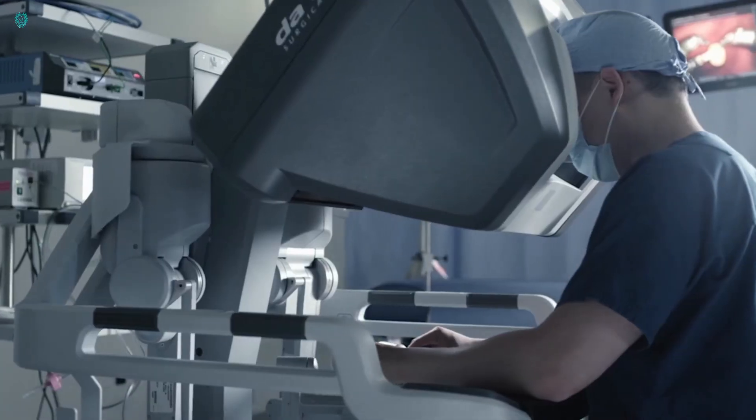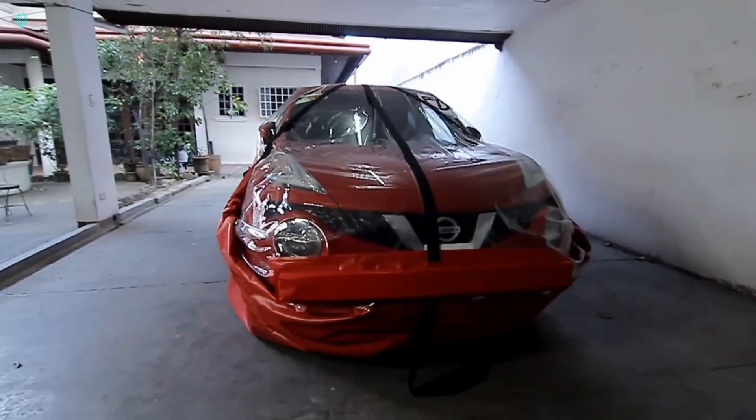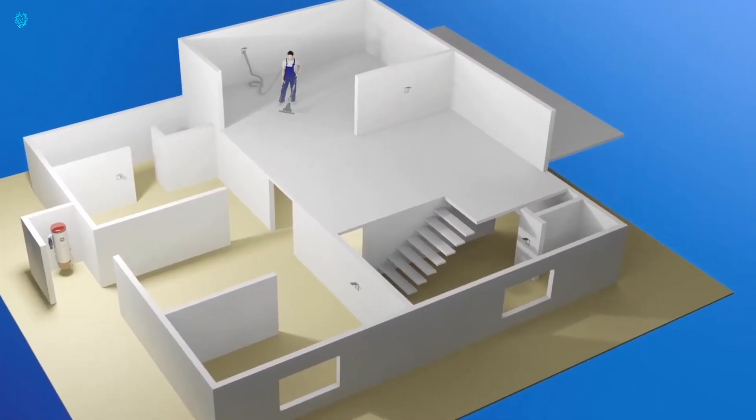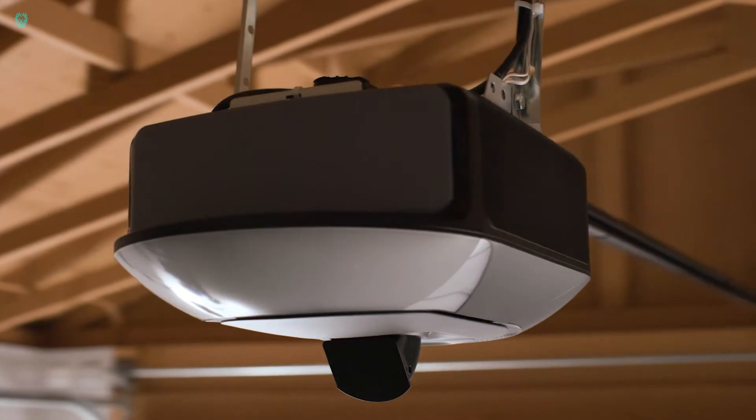Welcome to our channel where we explore the latest innovations in storage solutions. In this video, we'll showcase mind-blowing inventions you won't believe exist, focusing on cool gadgets designed for storage.